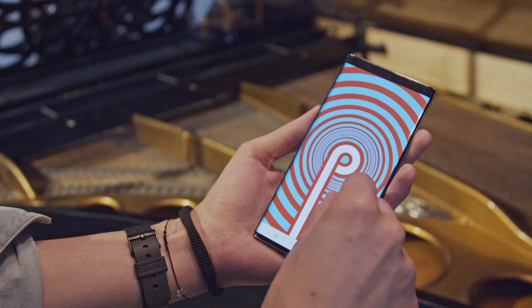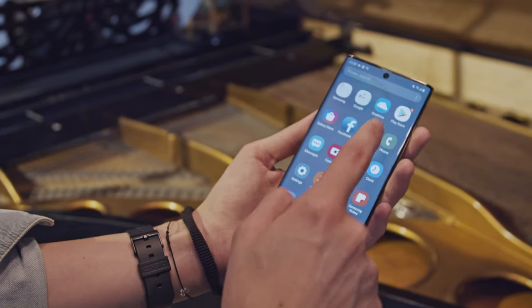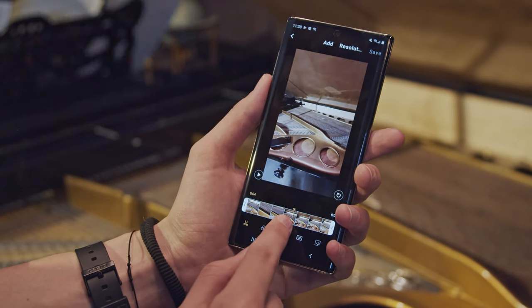The Note 10 phones have Android Pie with One UI on top, but there are some nifty new features, like a better default video editor and AI improvements for their gaming mode. Of course, we'll explore them more in depth in the full review.